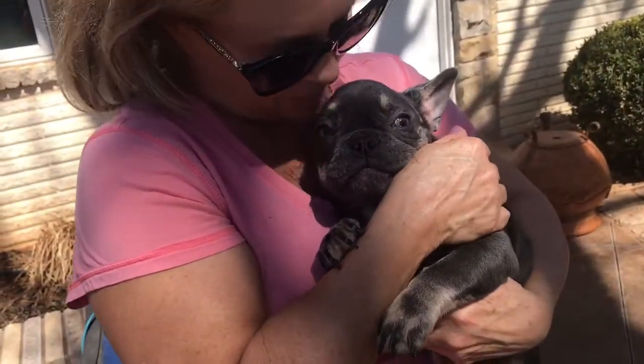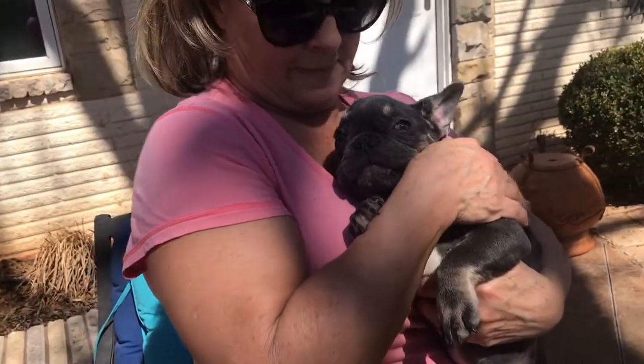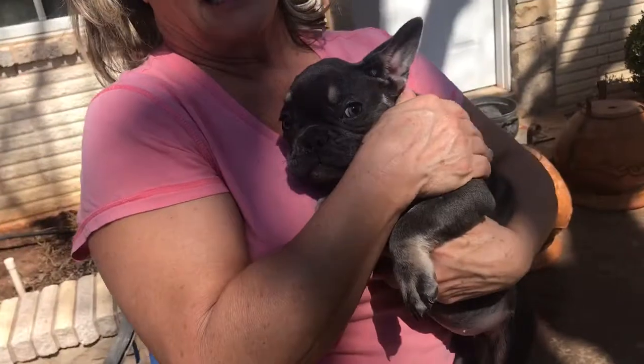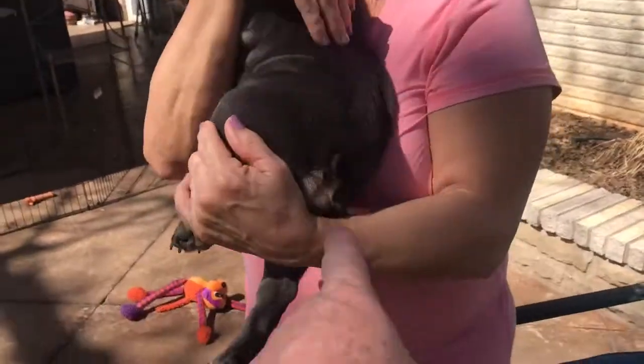She's ready. You can text Tammy — we can FaceTime, and FaceTime's a great way of doing this. My number is 580-799-1910, and our website is www.lovemypups.com.